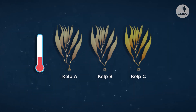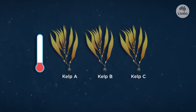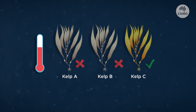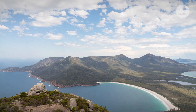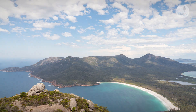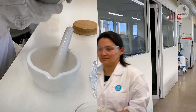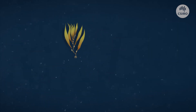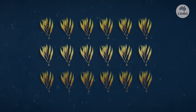Some strains of Tasmanian giant kelp are naturally more tolerant of higher temperatures. We're looking at the genetic basis of this. We're also looking at the genetic structure of the remnant populations of giant kelp in the coastal waters of Tasmania to understand the genetic diversity and connections between populations. And we're establishing a biobank, which is like a seed bank of giant kelp, to conserve genetic diversity for future restoration.